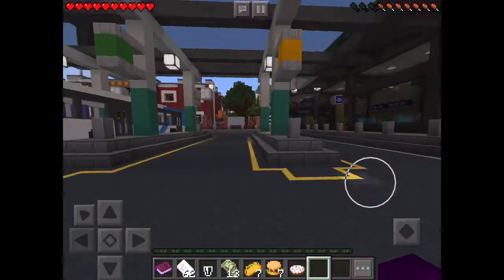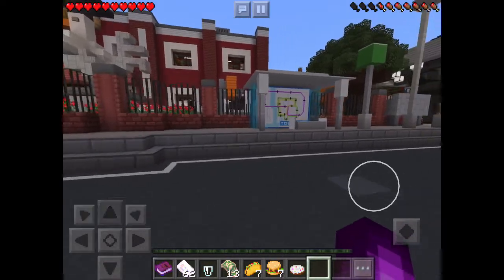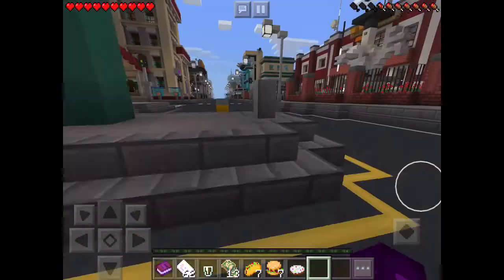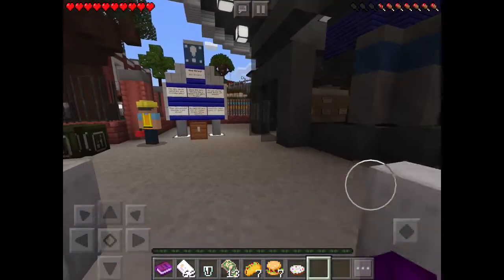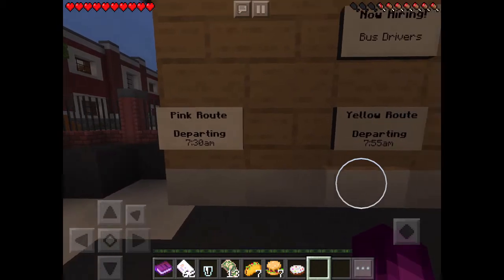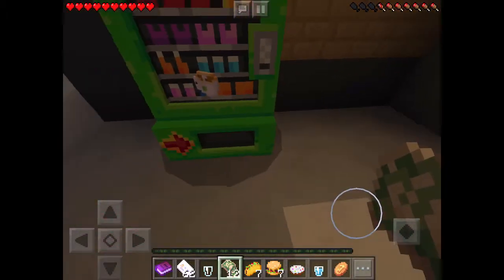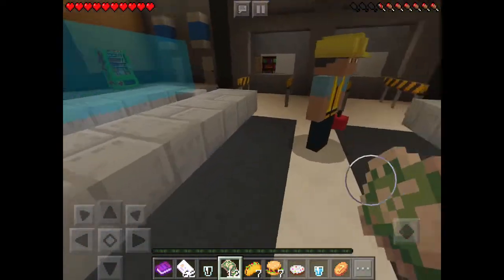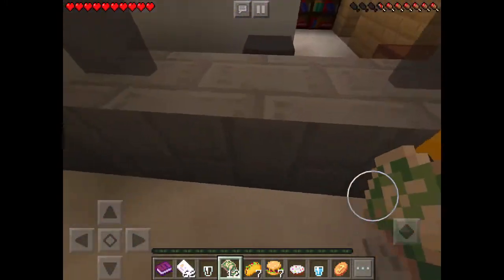Here is the final area I'm going to showcase: the bus area. This is actually a job. The bus routes are over there in the book and stuff so you can see where you're going. Here is the now-hiring area: bus drivers — pink route departing 7:30 AM, yellow route departing 7:55, and green route departing 8:15. This is the reason you actually need to get money out. When I use a platinum card you can't get anything — you can only use the bank notes here. Here is where you get your tickets or something. We call it terminals — I don't know if it's called anything different.